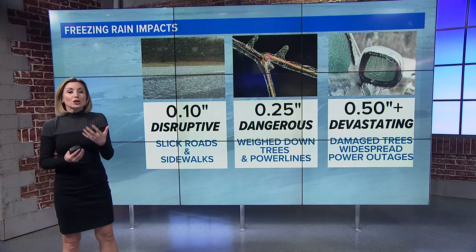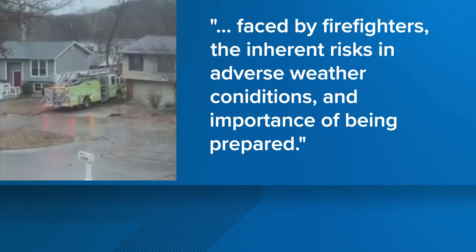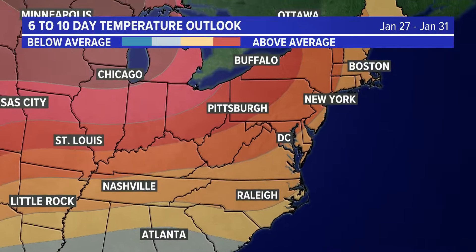But get this — this is actually an encouragement to share that video, saying: 'I encourage you to share the video of this incident with others as it provides a pivotal opportunity to highlight the daily challenges and hazards faced by firefighters, the inherent risks in adverse weather conditions, and the importance of being prepared.' This was a statement released by the fire chief there in Imperial.